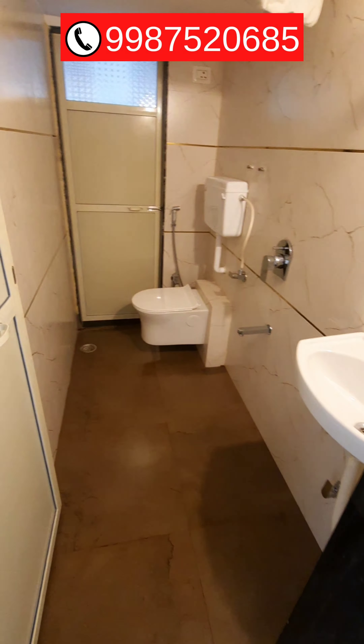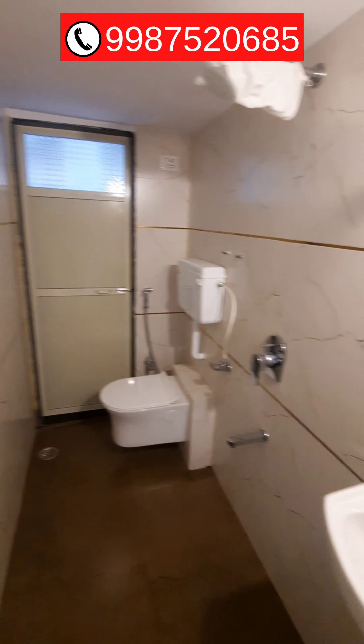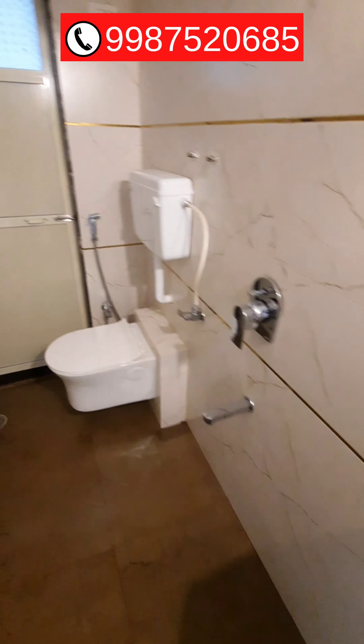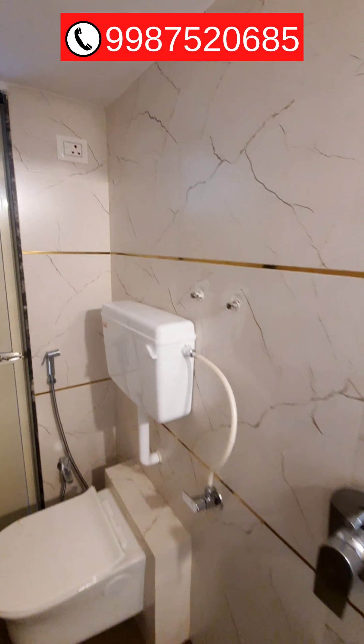This side is the common washroom. The washroom is quite beautiful — you get a washbasin, western commode, and full wall tiles.